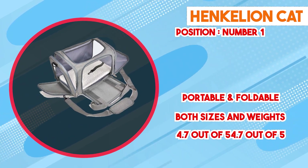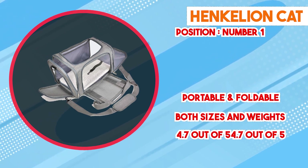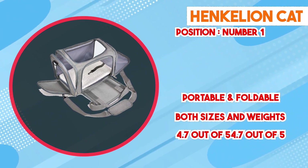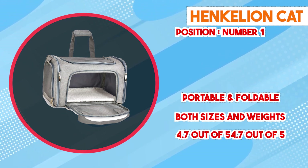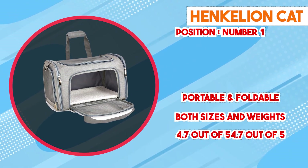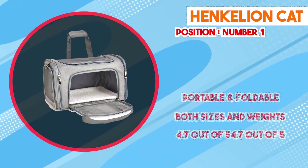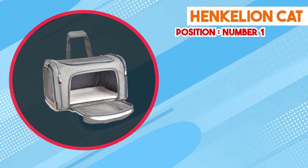In conclusion, the Henkelion Cat Carrier presents itself as a reliable and well-designed option for transporting your cat. Its durability, ease of use, comfort features, and portability make it a practical choice for various travel needs. By prioritizing both the pet's safety and the owner's convenience, Henkelion has created a product that meets the demands of modern cat owners.